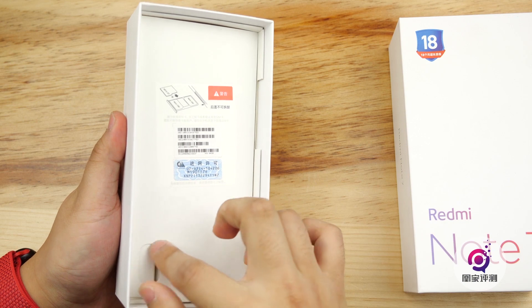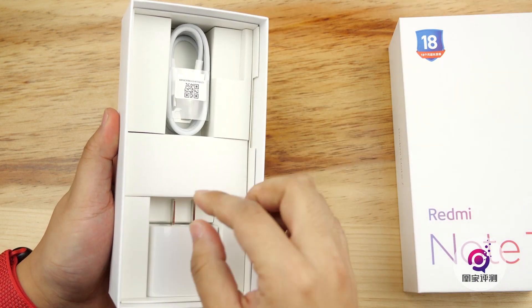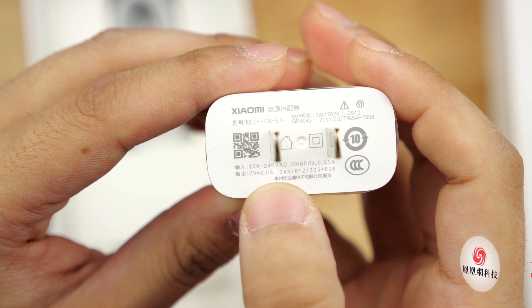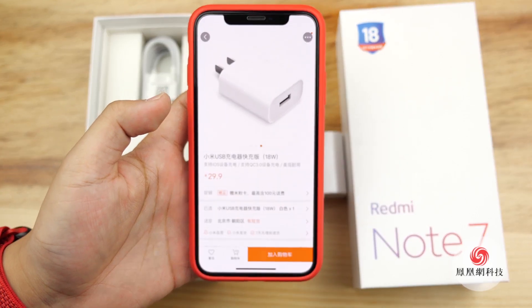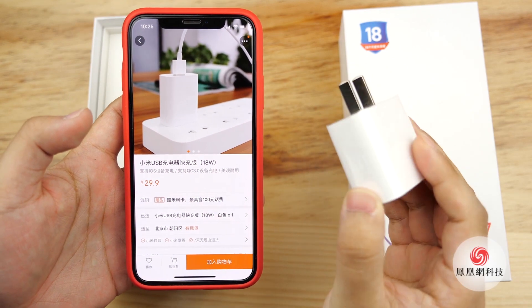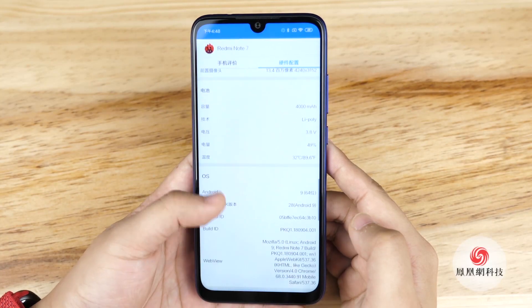The battery that comes with the phone is 4000mAh, and it supports 18W fast charge. But there's only a 10W charger included — you can spend another $2 to get the fast charger. At the same time, the phone doesn't support wireless charging, NFC, or of course 5G.